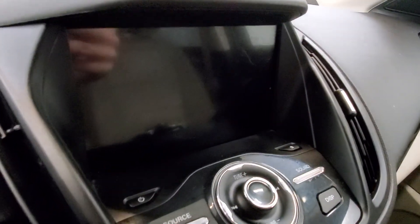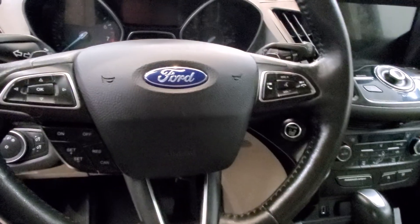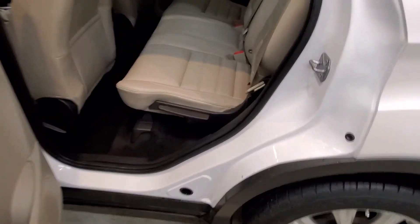Also includes a reverse camera, push button start, heated seats, keyless entry with remote start, leather-wrapped steering wheel with audio and cruise controls, and automatic power driver seat adjuster.